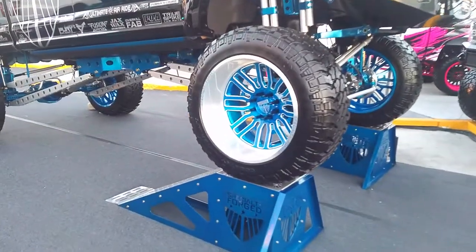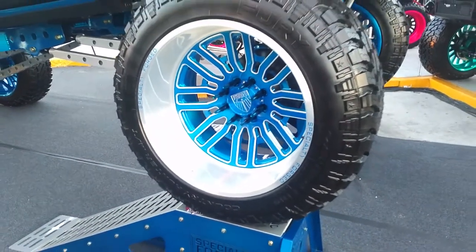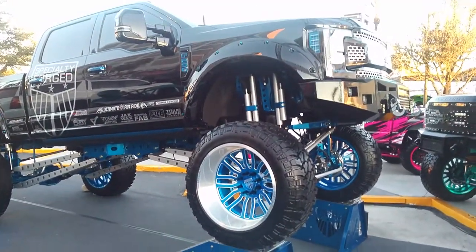Right now we're looking at some 26 Specialty Forged wheels. Great looking wheel. This is the 26 by 16 — looks like maybe the 14. But nice looking wheel.